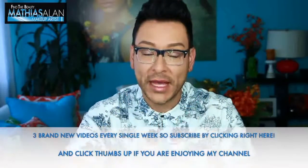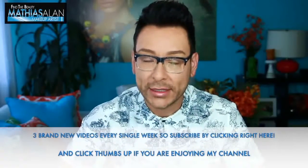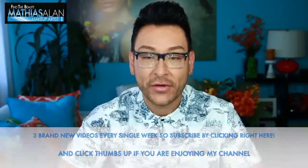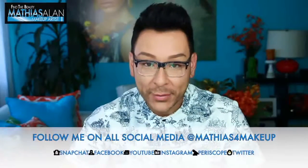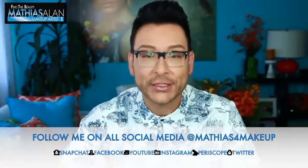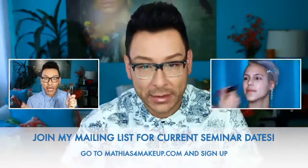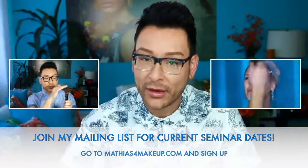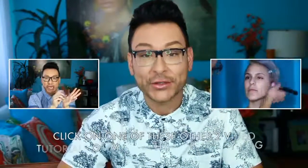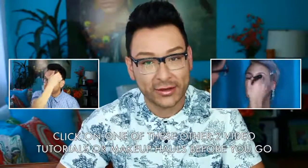If you haven't already subscribed to my YouTube channel, please do so now. I post three weekly pro artist tips, tricks, tutorials, makeup hauls, and vlogs. Follow me on all social media at Matthias For Makeup — I Snapchat, tweet, Periscope, Facebook, Instagram, and everything. If you'd like to join my mailing list and find out if I'm coming to your part of the country for a makeup seminar, or have personal questions about upping your makeup game, go to MatthiasForMakeup.com. Thank you so much for watching!